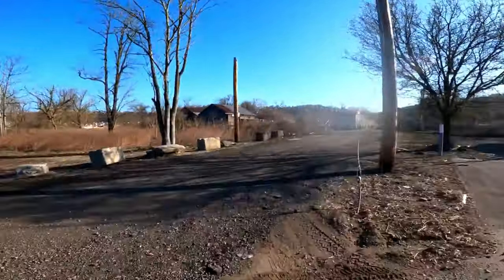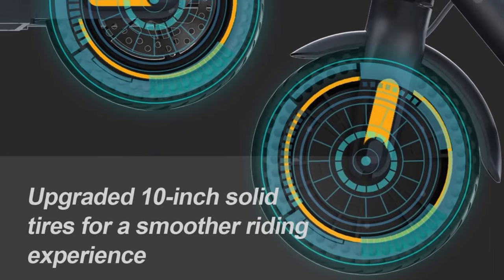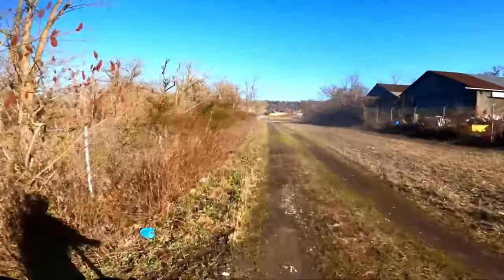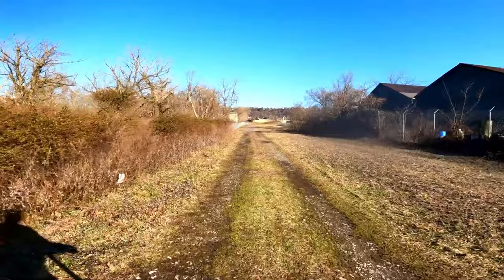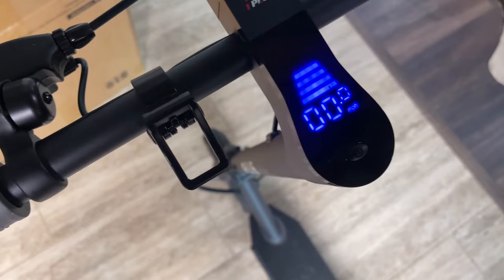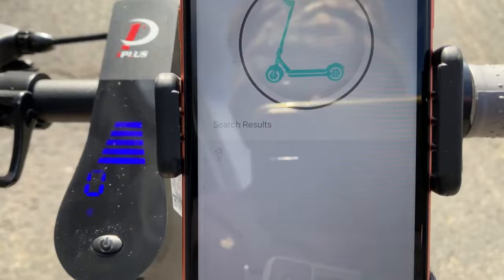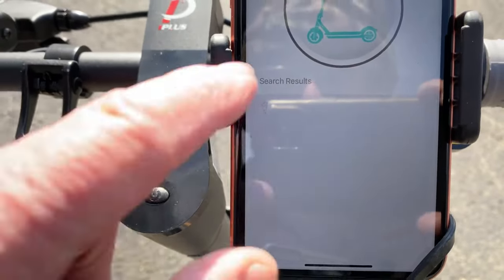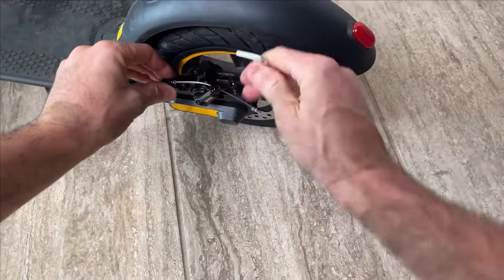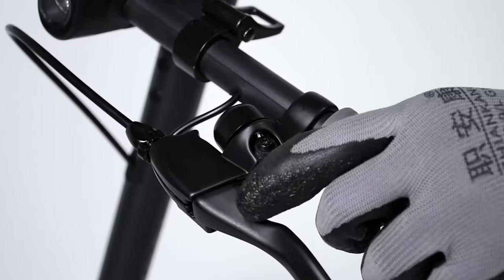Ride comfort has not been overlooked. The OnePlus S10 features 10-inch solid tires and rear dual shock absorbers, ensuring a smooth ride over various terrains, from urban sidewalks to more challenging surfaces. Its innovative technology includes an ultra-bright LED display for easy navigation, Bluetooth capabilities for connectivity, cruise control for effortless riding, and a double braking system consisting of disc and EABS regenerative anti-lock braking, ensuring your safety at high speeds.